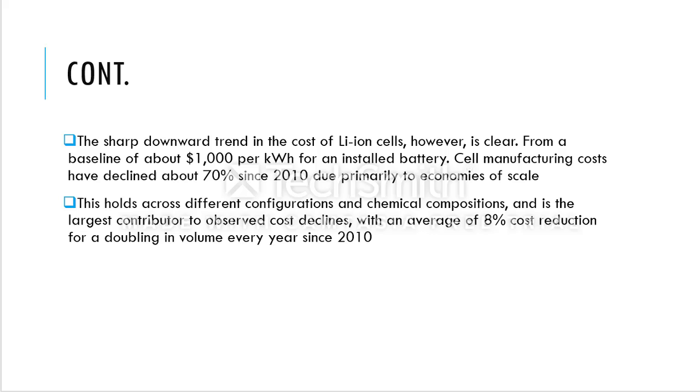We can see a sharp downward trend in the cost of lithium-ion cells. From a baseline of about $1,000 per kilowatt-hour for installed battery cells, manufacturing costs have declined about 70% since 2010 due to economics of scale. This holds across different configurations and chemical compositions and is the largest contributor to observed cost declines.